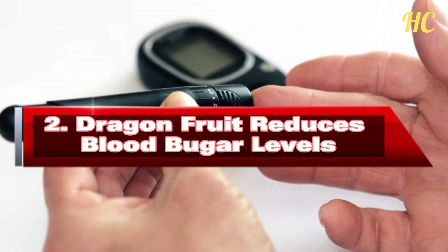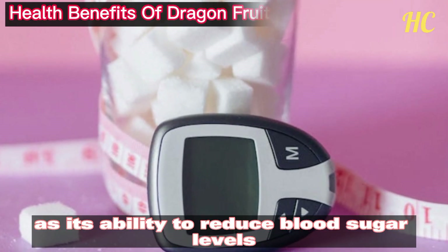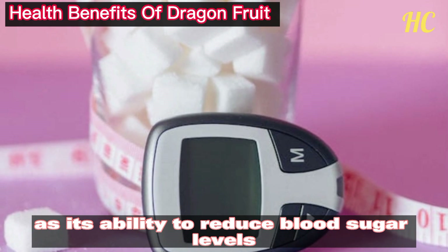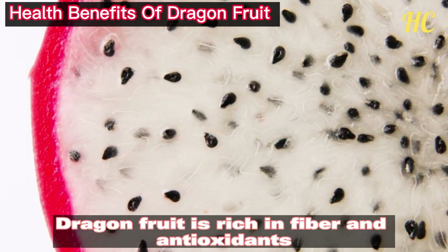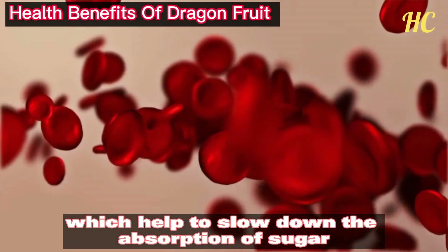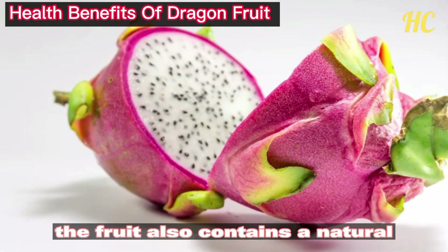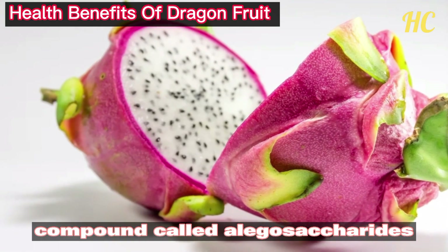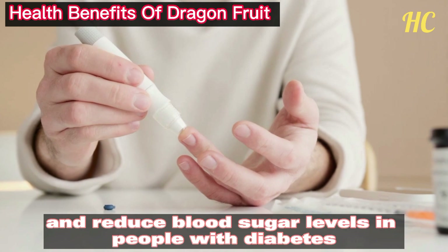Number 2: Dragon fruit reduces blood sugar levels. One of the most notable benefits is its ability to reduce blood sugar levels. Dragon fruit is rich in fiber and antioxidants which help to slow down the absorption of sugar in the bloodstream. The fruit also contains a natural compound called oligosaccharides, which has been shown to improve insulin sensitivity and reduce blood sugar levels.